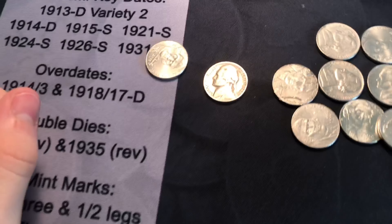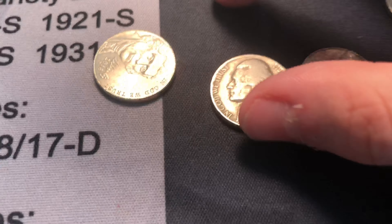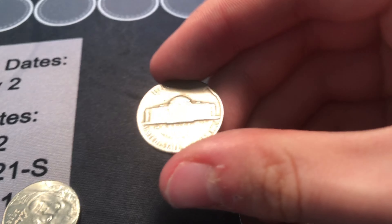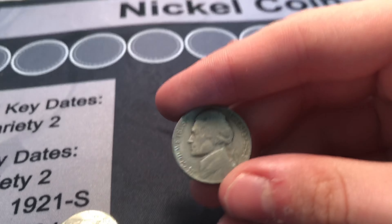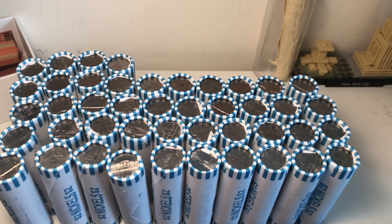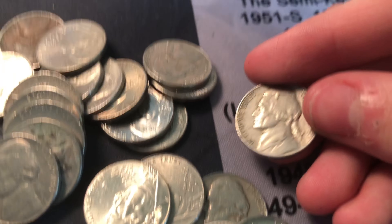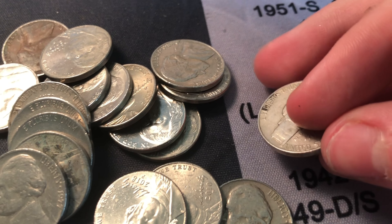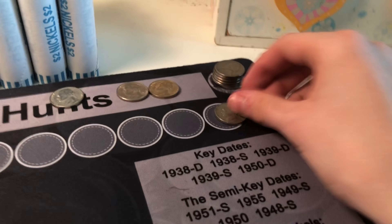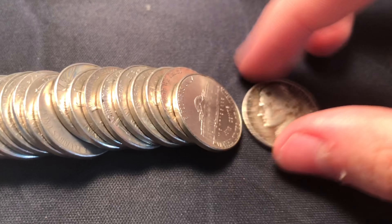Roll number five and it was an almost-under — second coin from the end. It's worn but it's a 1948 Philadelphia, and it's our first old find of the box. Roll number six and the roll exploded — I saw this 1958 Denver nickel popping out.